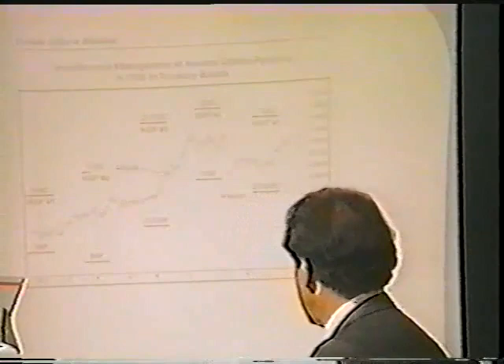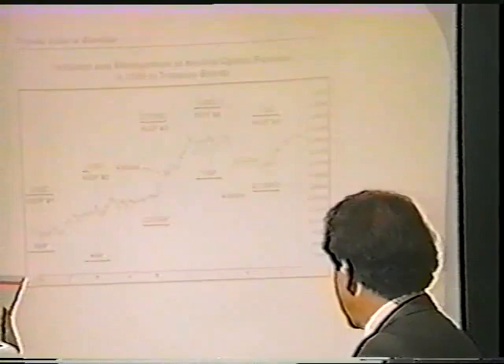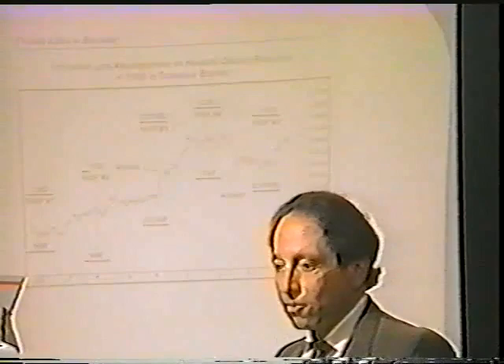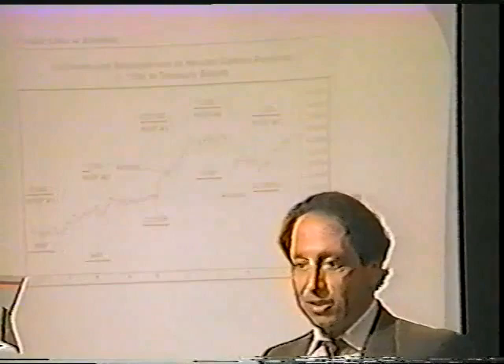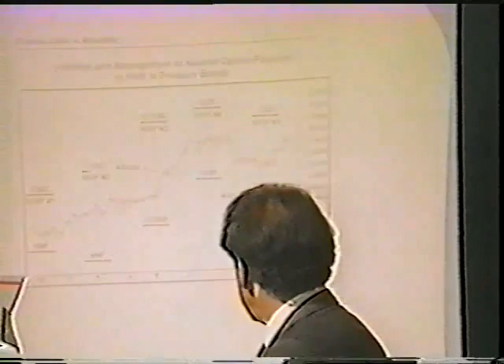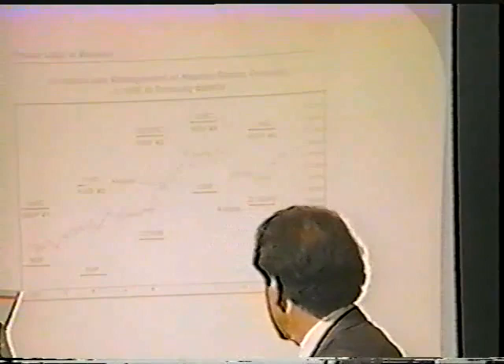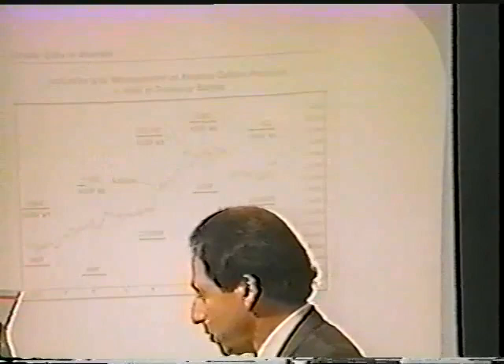Position number two was selling the 94 put and 110 call. That one also worked out fine up to the point on the chart where we marked 'adjust,' where we got concerned because the market had moved close to 110. Instead of worrying about what's happening, we have a simple rule: adjust the position to meet the parameters of the market. We moved the entire position up — from the 94 put and 110 call, up to the 100 put and 118 call. That position then worked out fine; the market never approached or exceeded those levels.